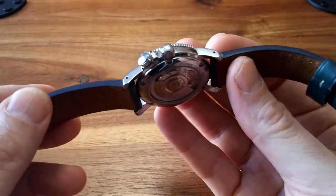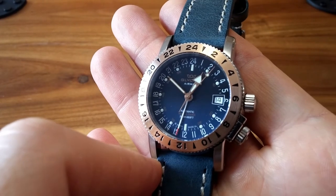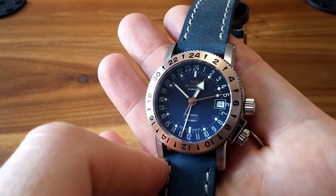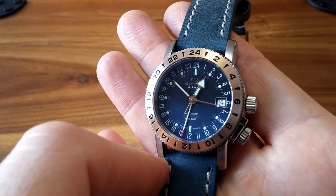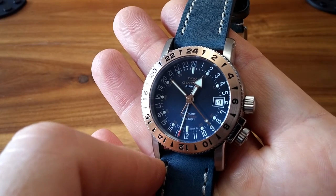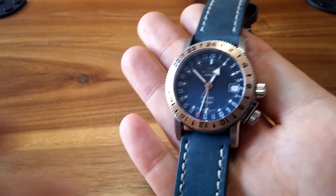I really enjoyed showing off my Glycine Airman 18 Royale, model 3866. I love it, and I do recommend this watch or any similar version of the Airman line — the mechanical Airmen all look very well finished. If you enjoyed this, please don't forget to leave a like, subscribe, and hit the notification button so you can see more content like this. Thank you to all my subscribers, have a great day, and I'll see you in the next video.